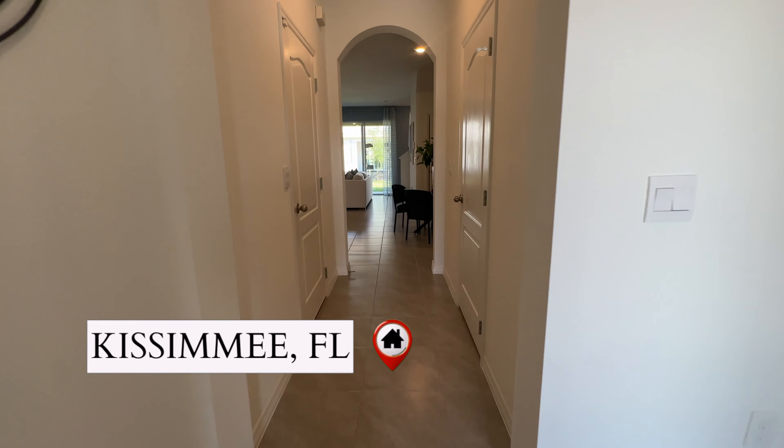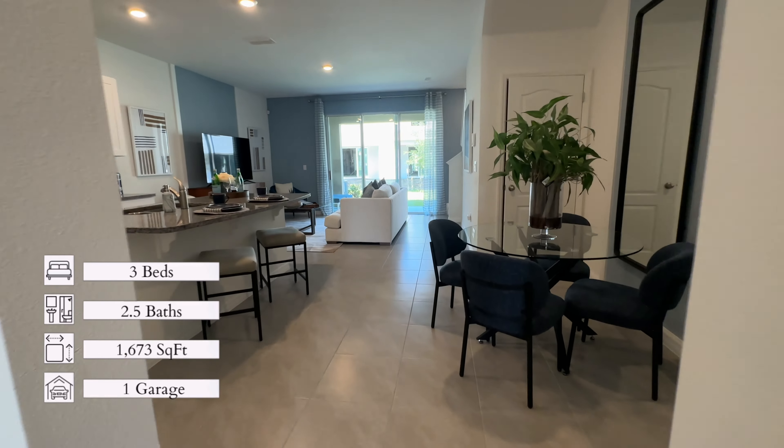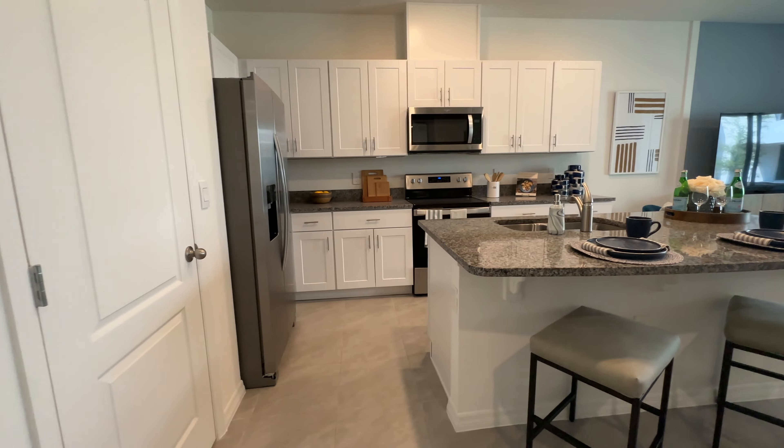Welcome back to my video. My name is Mariah. I'm a Popcorn Orlando Realtor and today we're going to be looking at a townhouse in Kissimmee, Florida. So let's get on with the tour.